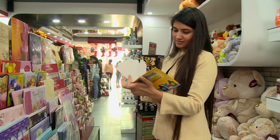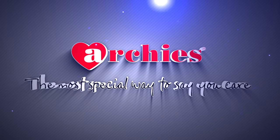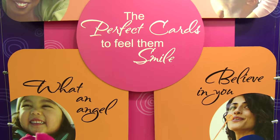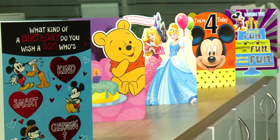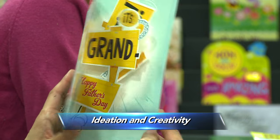Nothing expresses love the way a greeting card does. Archies started creating such expressions in 1979, and since then it has been conveying the thoughts of your minds to your loved ones. Just like many other lovely things you own, a greeting card also undergoes a number of stages involving a lot of ideation and creativity.